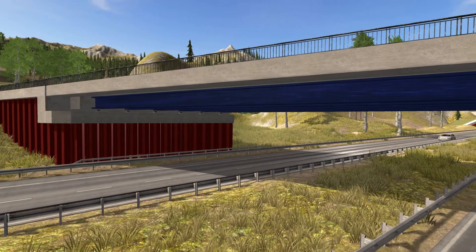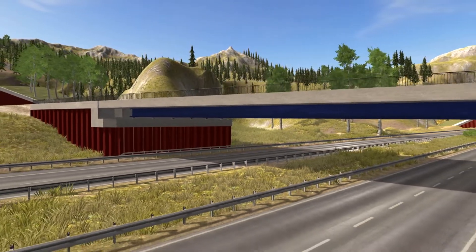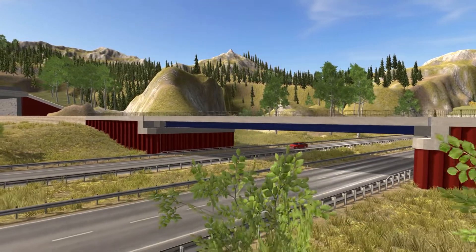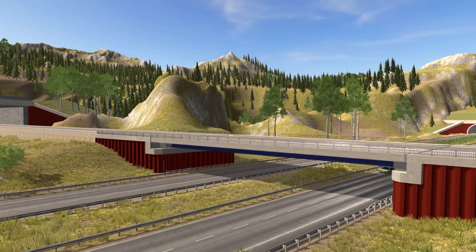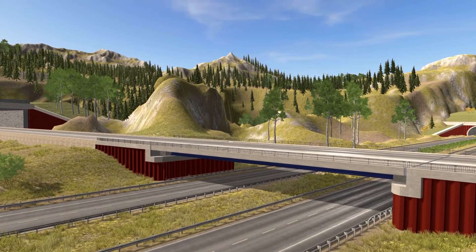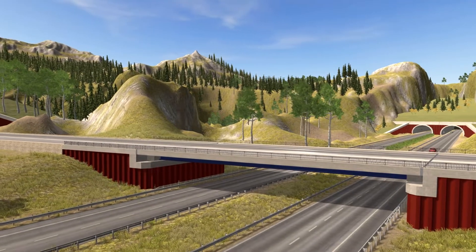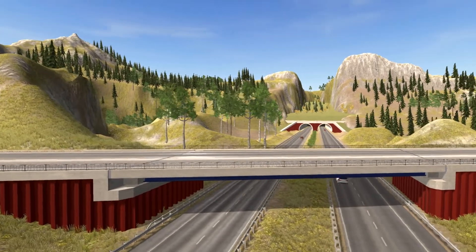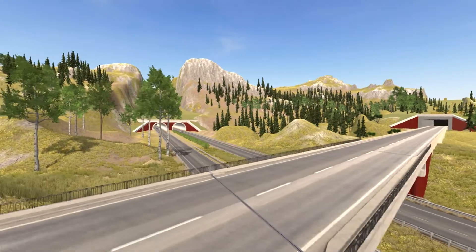Composite bridges with steel sheet pile abutments are robust structures requiring less maintenance and repair, by using contemporary corrosion protection technologies that do not require renewal throughout the life cycle. After a service design life of more than 100 years, steel components can be recovered and recycled with no residuals remaining in the ground. This represents a valuable contribution to the circular economy and saves valuable resources.